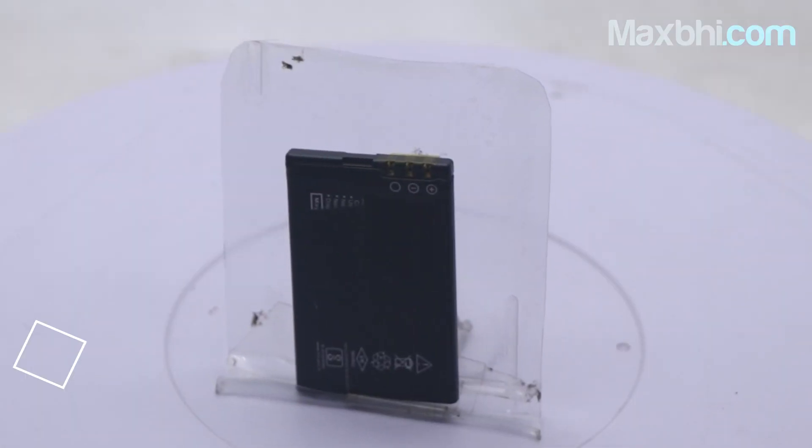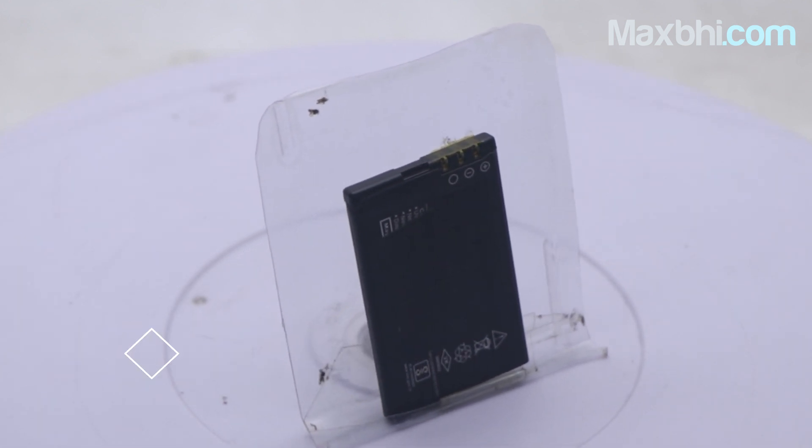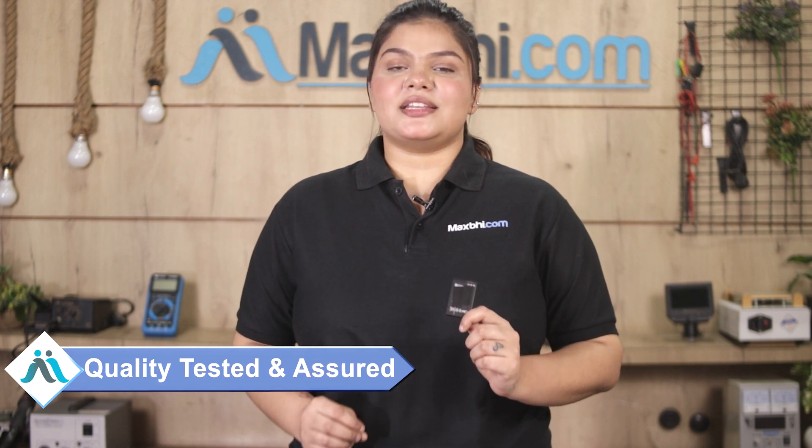This battery is a 100% genuine quality product which works similar to your original battery with a perfect fit for Nokia X3. Our quality team inspects this battery and after quality assurance, it is sent to you.